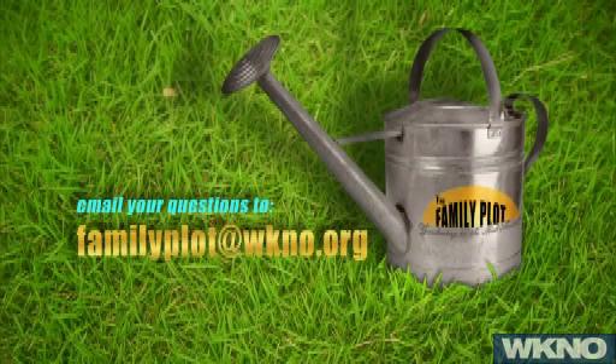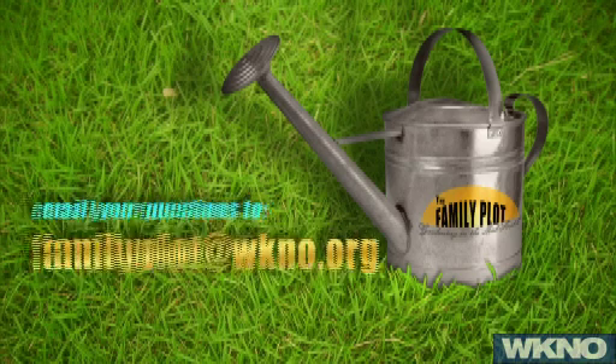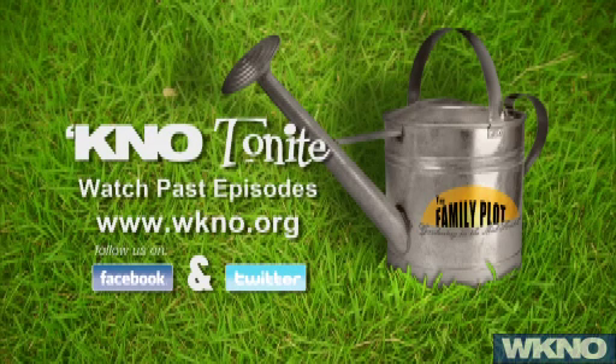That's all we have time for today. Be sure to join us next week. We'd love to see some pictures of your family plot, so send us an email or letter with photos and let us help answer your gardening questions. Remember, you can watch past episodes online — just go to WKNO.org and click on KNOTonight. Be sure to follow us on Facebook and Twitter. Thanks for joining us. I'm Chris Cooper and I'll see you next time on The Family Plot, Gardening in the Mid-South. Be safe.